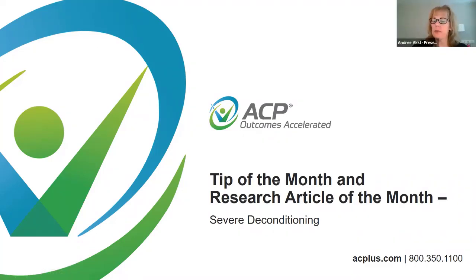Hello, everyone, and thank you for joining us. My name is Andre Axt, and I am a clinical content specialist with Accelerated Care Plus. I am responsible for the development of ACP burst content, such as the tip of the month and identification and summation of the research article of the month. The focus of this webinar is to review a recent tip of the month and research article of the month on severe deconditioning. We will discuss the April tip of the month, Rehabilitation for Severe Deconditioning Using Advanced Technology and Electrical Stimulation, and the April research article of the month, Reduced Physical Activity in Young and Older Adults: Metabolic and Musculoskeletal Implications.